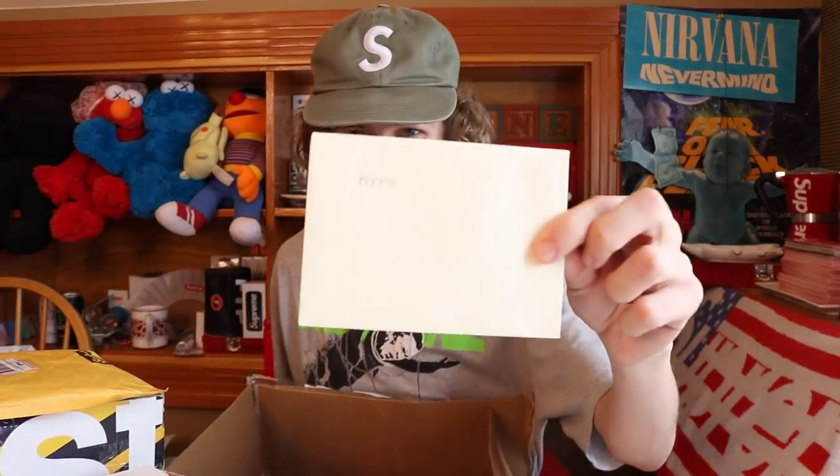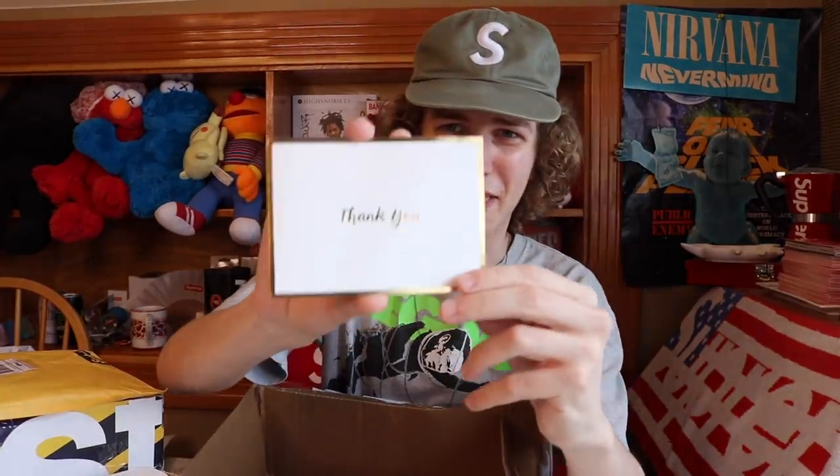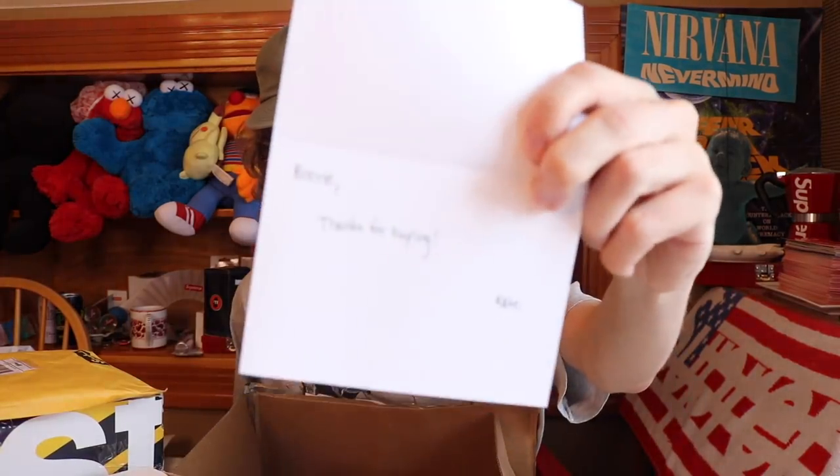Our first package of the video. Lauren, look away — we got a letter with my name on it. I actually know this package came from a girl. We got the thank you note. For some reason I expected money to fall out of this card. But we got a thank you note from my girl Kate.